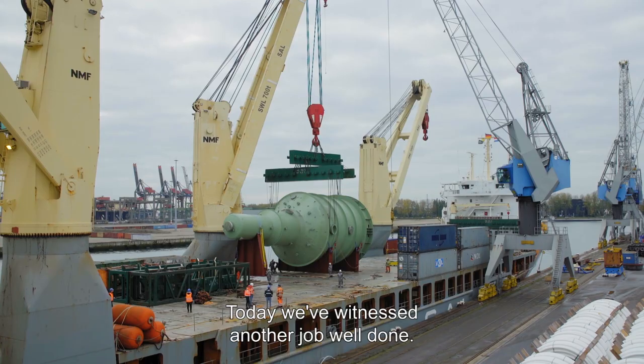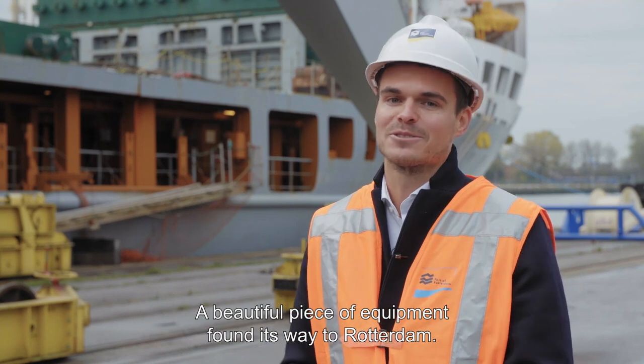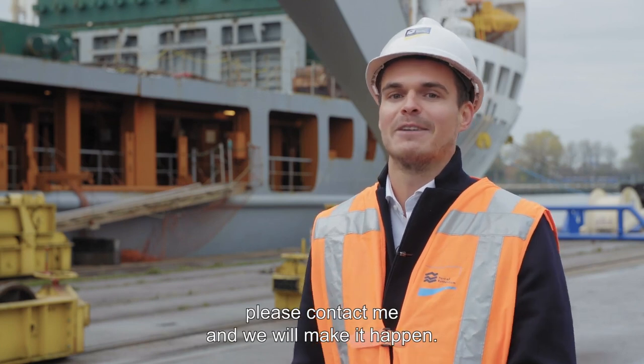Today we have witnessed another job well done. A beautiful piece of equipment found its way into Rotterdam. If you are a heavy lift specialist and you want to do business in Rotterdam, please contact me and we will make it happen.